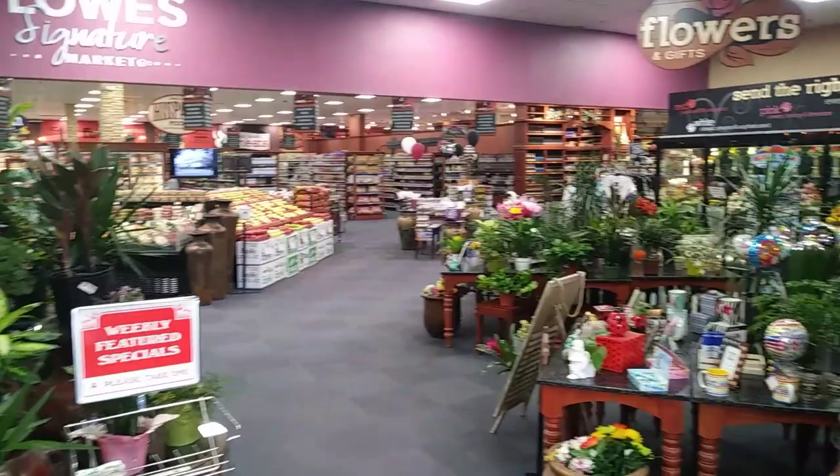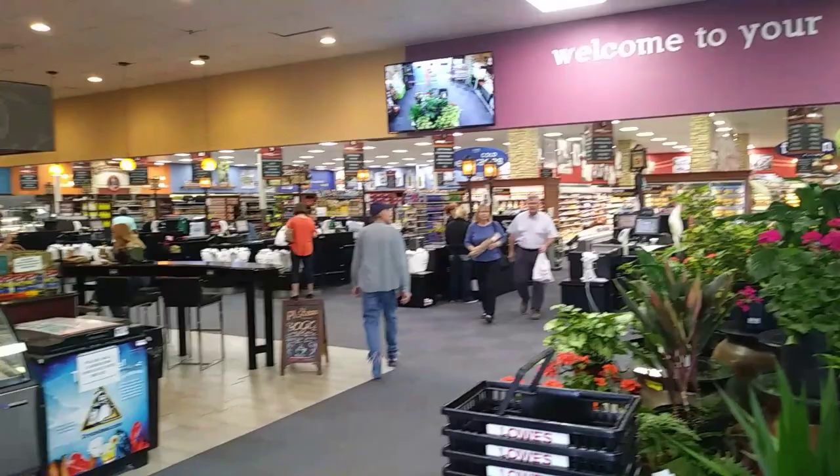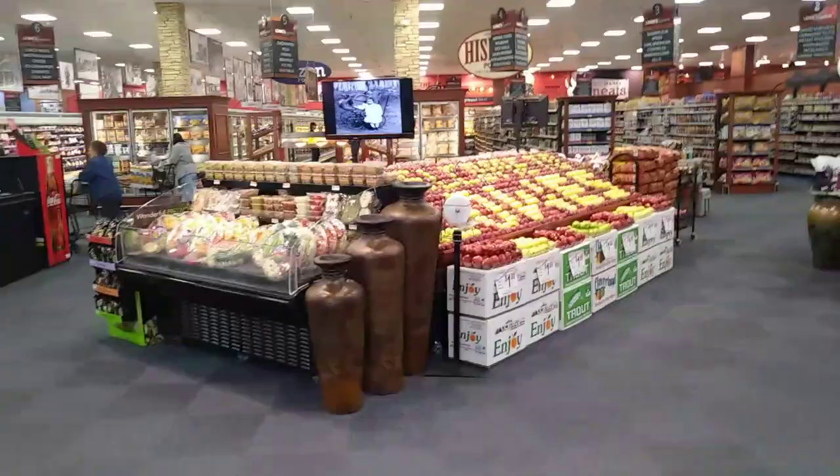But look around at this place, man. This place is just freaking awesome. I'm going to walk around here. This is the most beautiful grocery store I have ever been in in my life, and I'm not kidding. Again, it's Lowe's Signature Markets on 10th Street in Alamogordo, New Mexico. They've got every freaking thing you can think of in here. Notice how neat all the stuff is displayed.